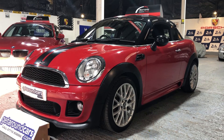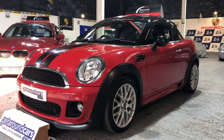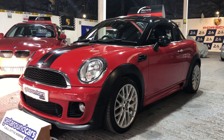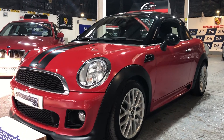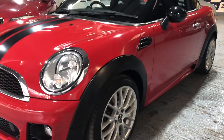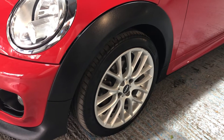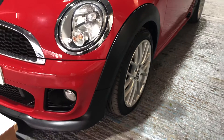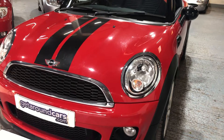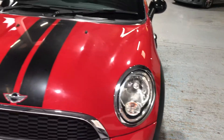Mini Cooper 1.6 Coupe — that's right, I said Coupe. The Coupe only has two seats. It has the John Cooper body kit on it and it's finished in red. Come and take a look. It's got the stop-start functionality, the John Cooper alloy wheels, the John Cooper body kit — I shall point out to you as we go around. Extra driving lights in the front, beautiful headlights.